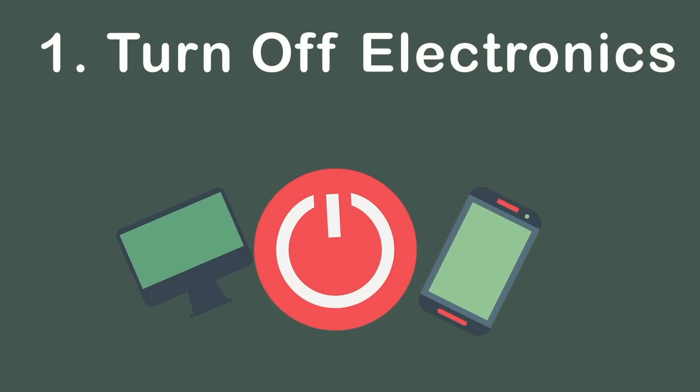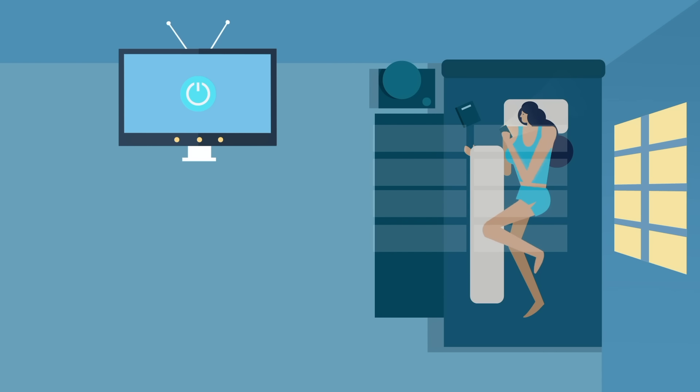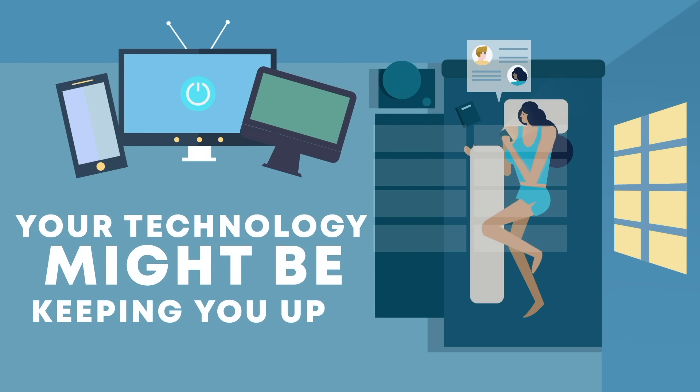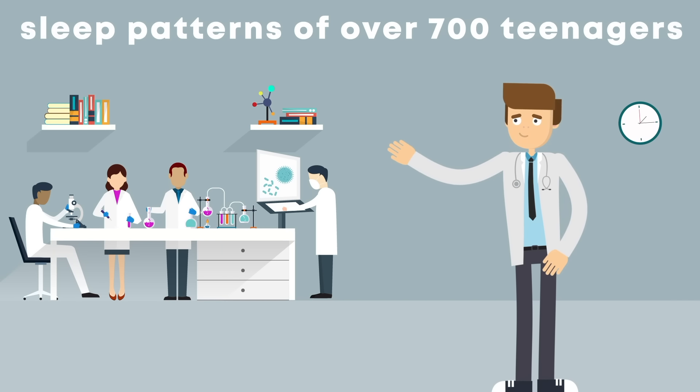Step 1: Turn off electronics. Do you fall asleep with the TV on? Or maybe you browse social media before bed? Whether you're looking at your phone, your computer, or a TV screen, your technology might be keeping you up. A 2014 study looked at the sleep patterns of over 700 teenagers.